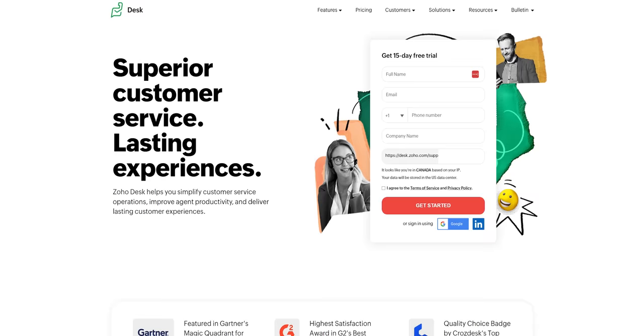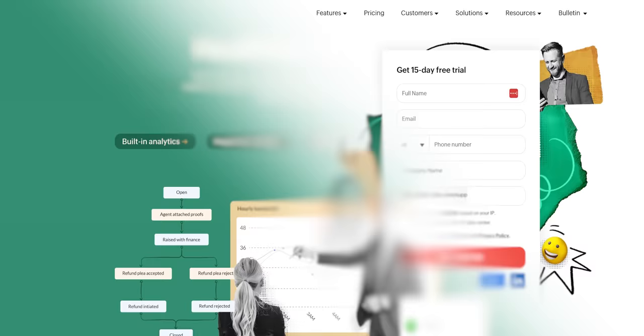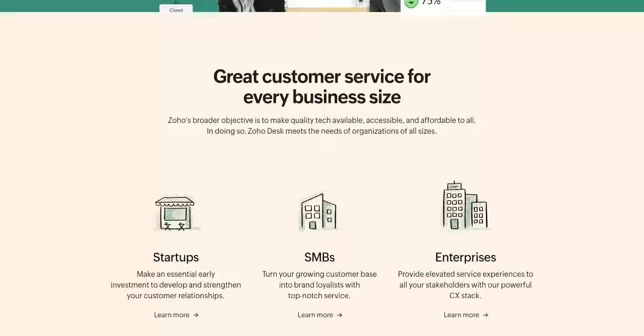And see our sponsor, Zoho Desk. Over a hundred thousand businesses worldwide trust Zoho's context-aware help desk to improve productivity and ensure their customers are kept happy. Click the link below to learn more about Zoho Desk.